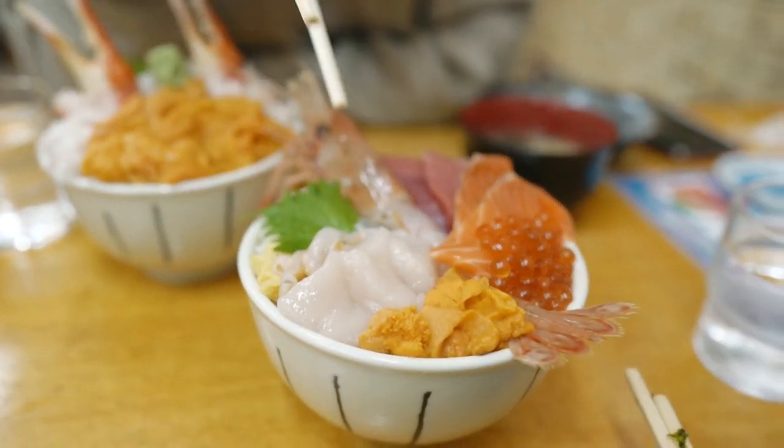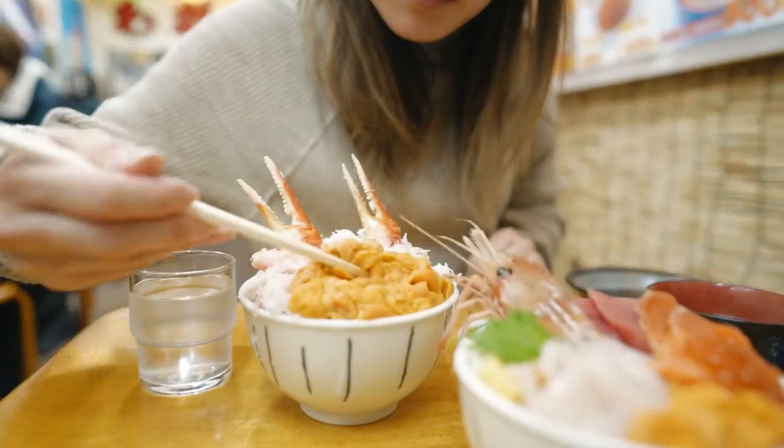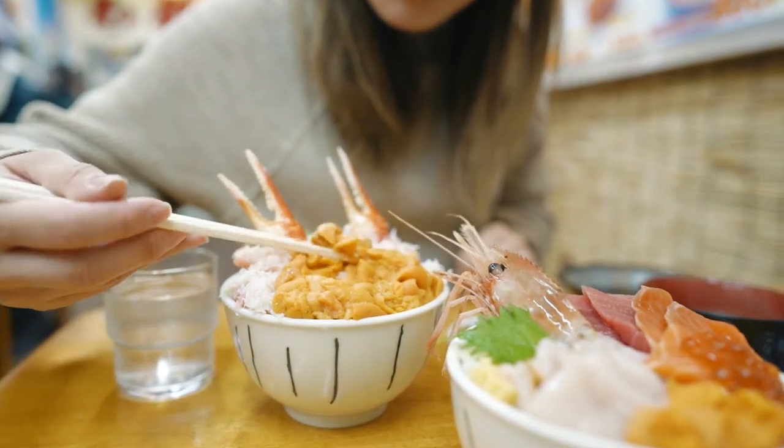The first bowl that we ordered had a mountain of scallops, salmon, tuna, sweet shrimp, salmon roe, and uni. And for the second bowl, we went just for the uni and crab.